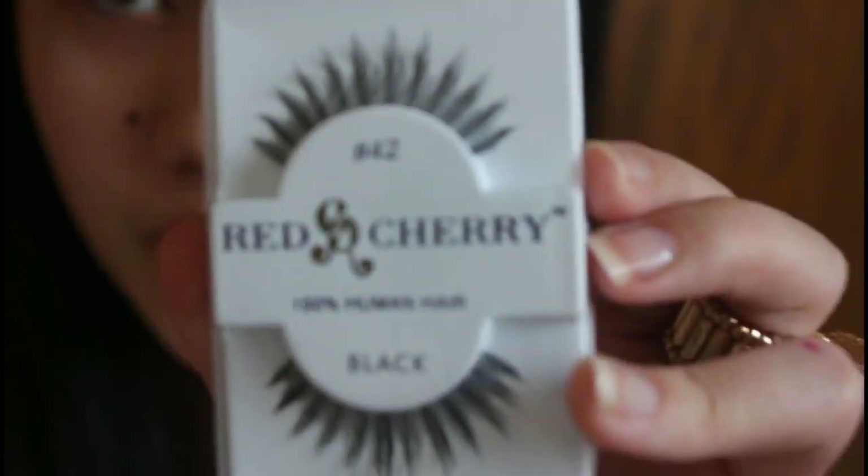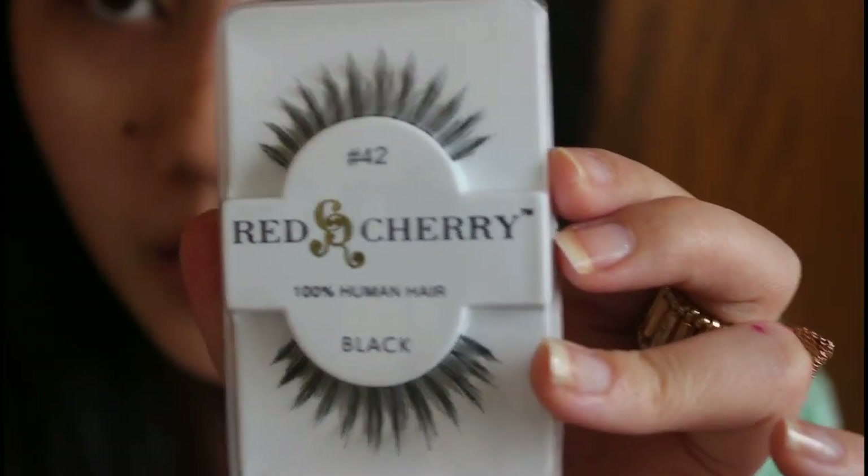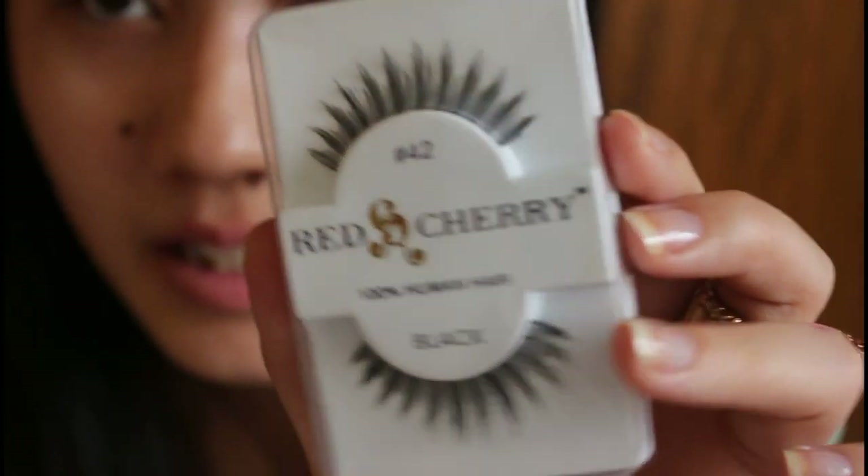That's it for my Model21 lashes, so I'm jumping right into my Madame Madeline lashes. I bought the Red Tree lashes because I really want to try them out. This is my first time ever trying Red Tree lashes and also my first time buying from this site. The first one I have here is number 42 — it tells the number right on the packaging. I find these are really cute.